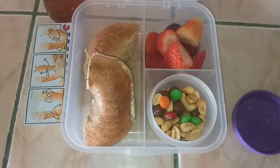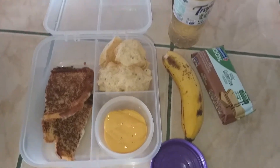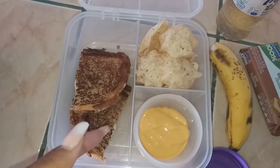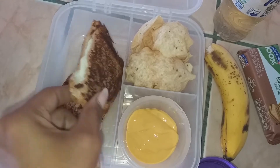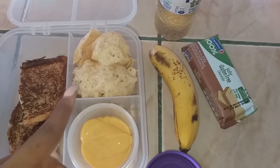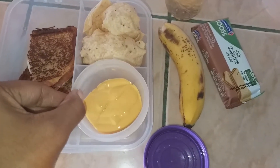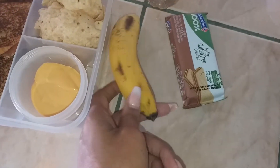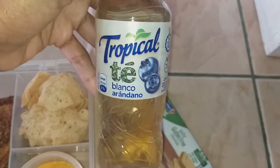She also has a bagel with cream cheese. Today my daughter's lunch is a grilled cheese sandwich — I put some mascarpone cheese in there because she's been liking that, as well as mozzarella — some Tostito Scoops tortilla chips with Tostitos queso dip, a banana, and a gluten-free chocolate wafer.